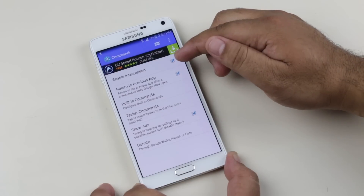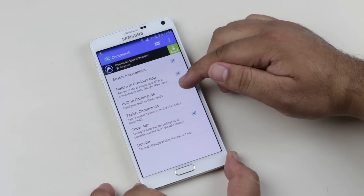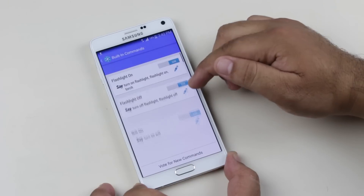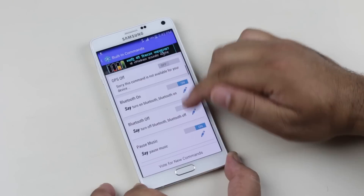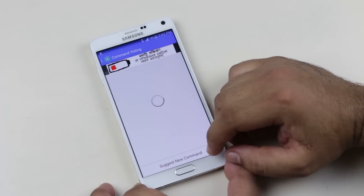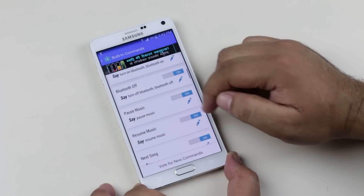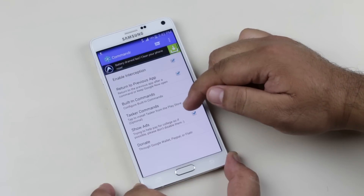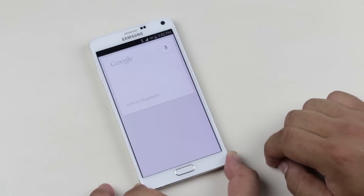Back to the app, we have options to enable interception, return to previous app after you say your command, turn on and off built-in commands, and you also can vote for new commands, which I feel is a really good feature. Show or hide ads, and make a donation to the developer. So a great application to enhance the OK Google functionality on your phone.